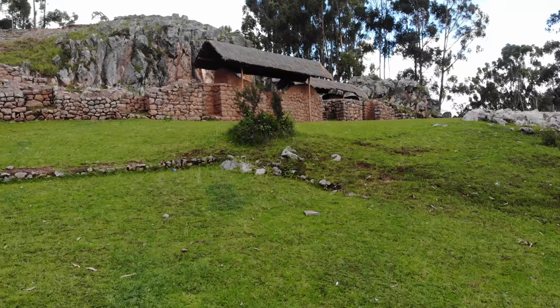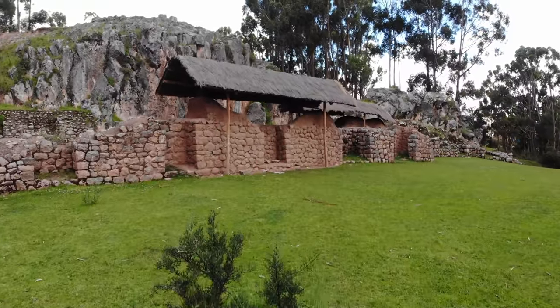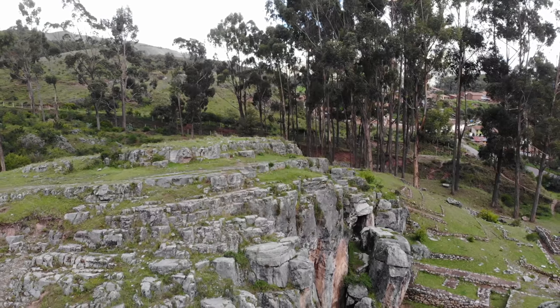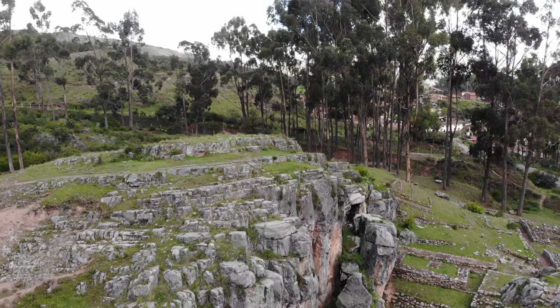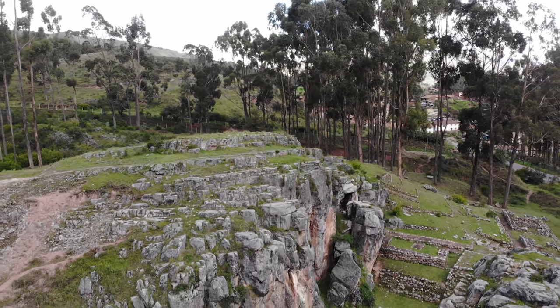Across the street from Kenko is another ancient location called Kochaspata. Here you can see some megalithic cutout work, and then on the right side, much later, Inca work.